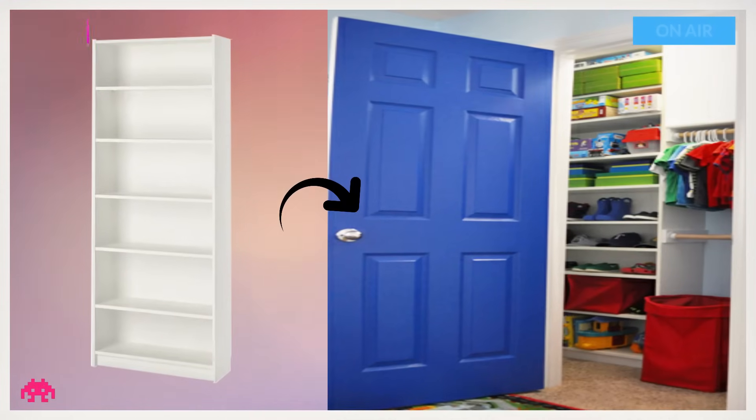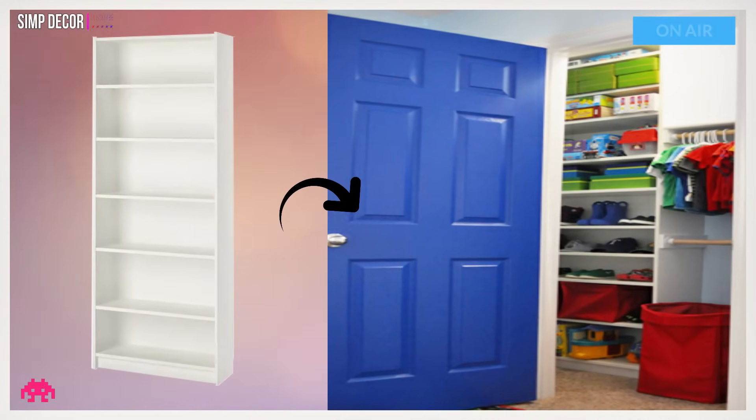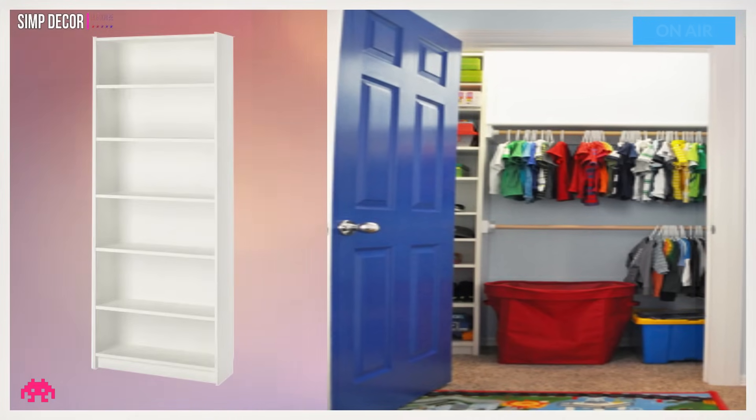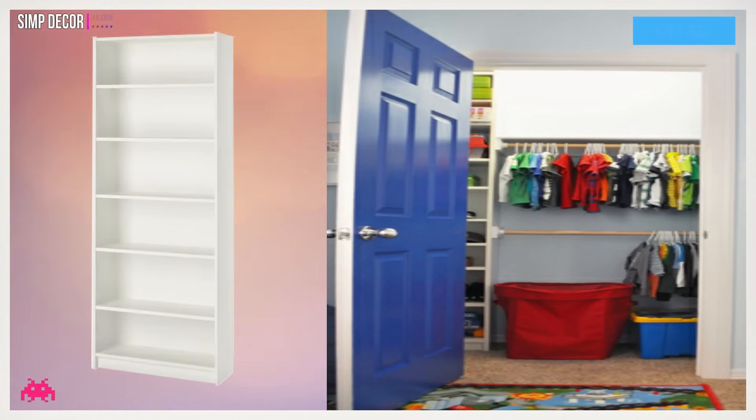Hack 19: Easy Custom Kids Closet. I absolutely love how much storage is in here now. Picked up two extra Billy shelves to have them close enough for small little boy shoes and boots. There is no wasted space in this closet.